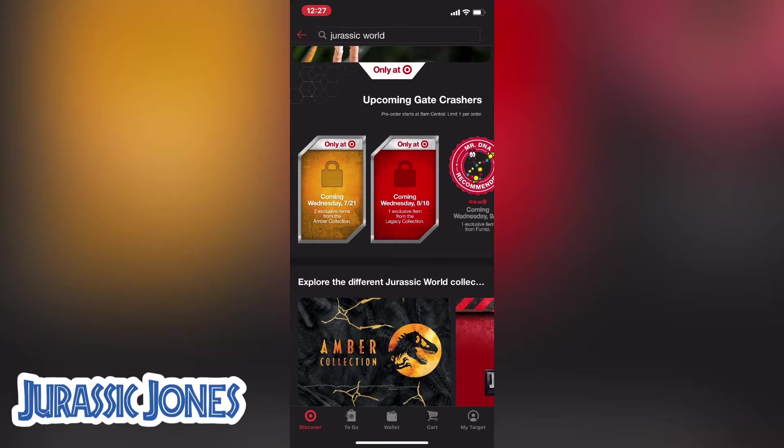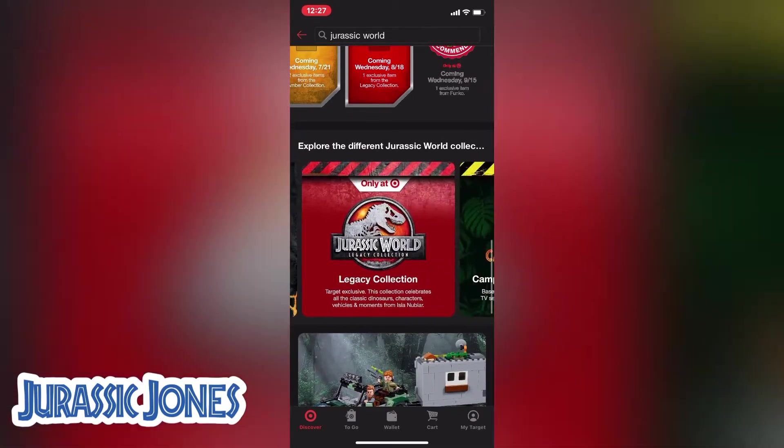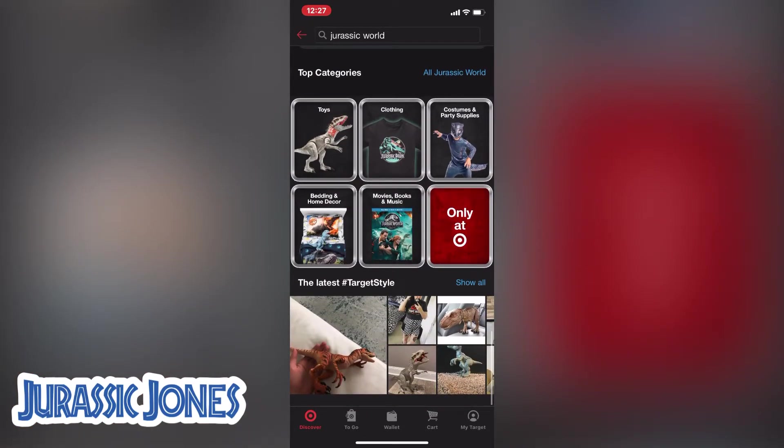Then next month is probably going to be the Legacy Apatosaurus — but don't quote us on that just yet. It's like everyone in the UK already has the Apatosaurus, but we're still waiting on it. I'm just happy to get another sauropod.